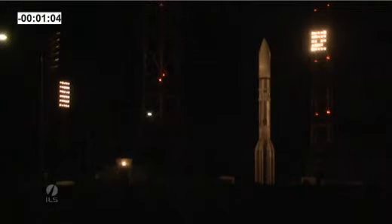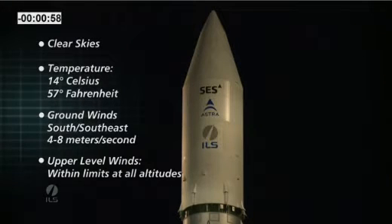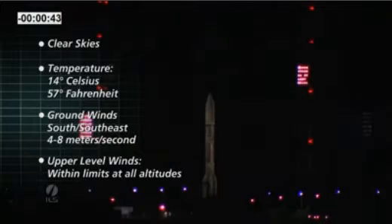The most recent weather readings at the Baikonur Cosmodrome indicate extremely clear skies, a liftoff temperature around 57 degrees Fahrenheit, which is about 14 degrees Celsius. Ground winds are out of the south-southeast at four to eight meters per second, and upper level winds are within limits for Proton at all altitudes. Tonight's weather conditions are ideal and we are go for launch.